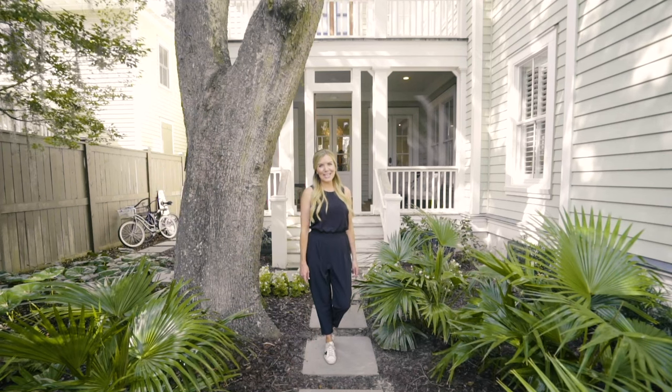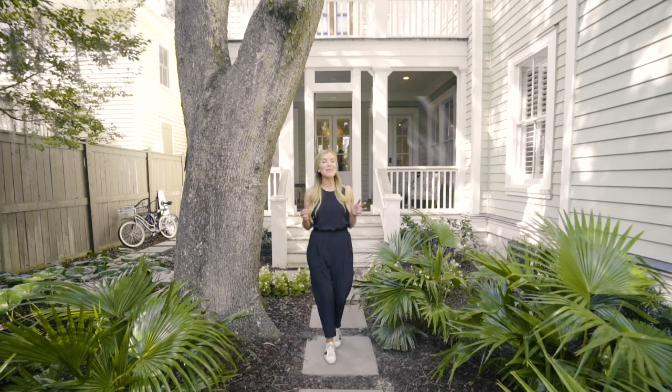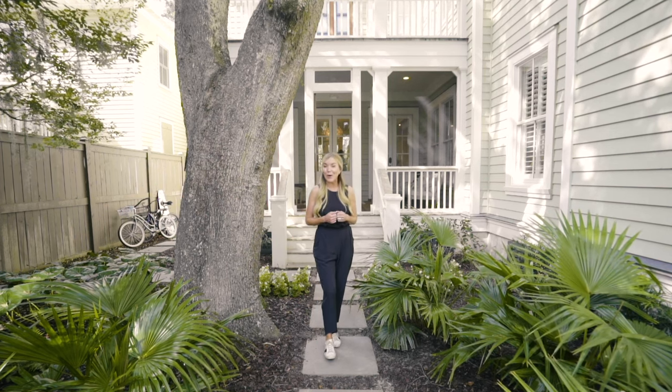Hey y'all, I'm Megan Moulton and I'm here today with my team. It is install day. We have been working on this client's project for almost a year and we ordered her furniture — it's been six months and they've been without furniture, and today it's here.